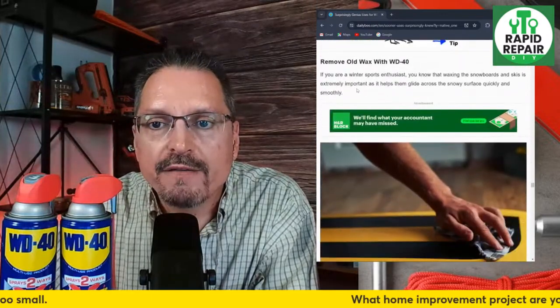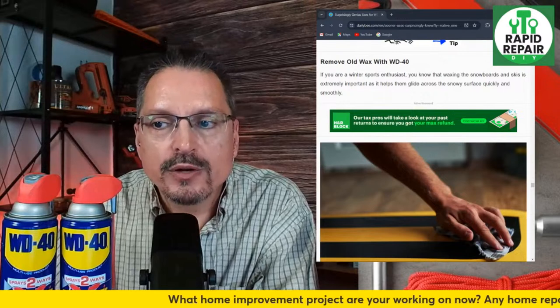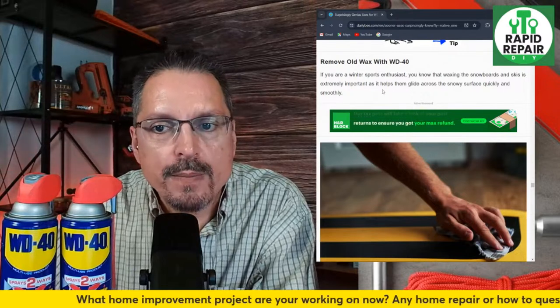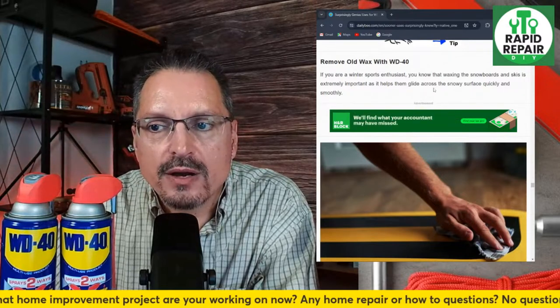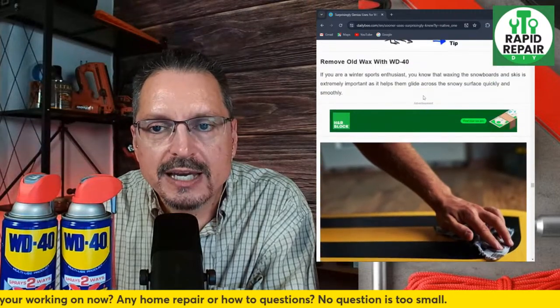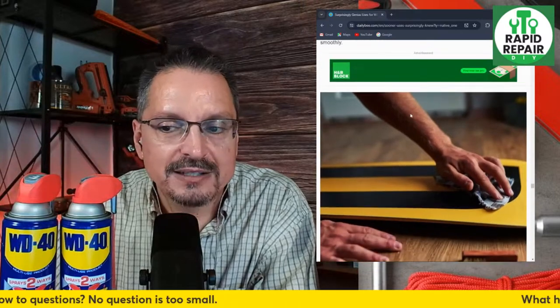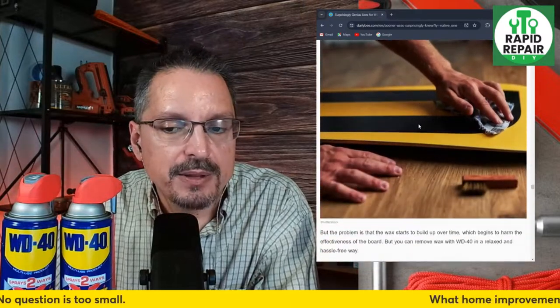Remove old wax with WD-40 — if you're a winter sports enthusiast, waxing snowboards and skis is extremely important as it helps glide across snow surfaces quickly and smoothly. They're claiming you can use WD-40 on skis. I have no knowledge if that one's legit — I know they usually wax skis — but maybe it provides a similar effect.